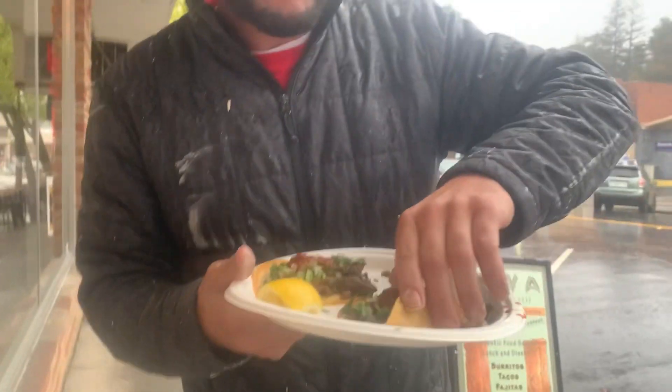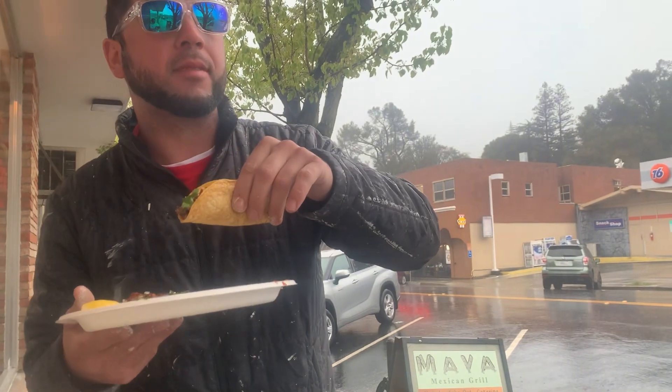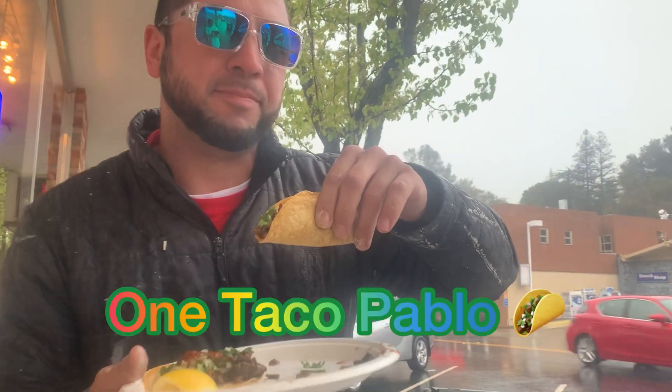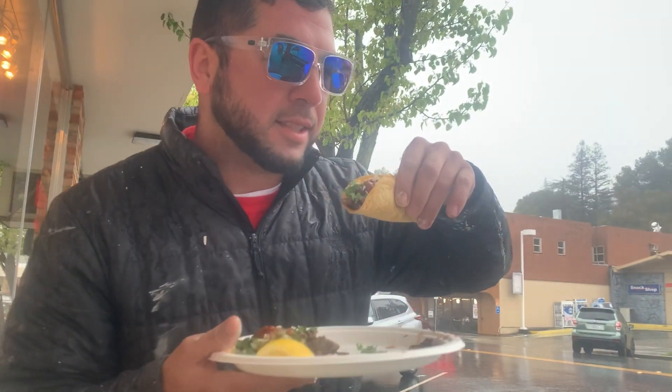I gotta try one more. I can't get a gauge. Don't forget to like and subscribe — seventy percent of you are not subscribed. Feels weird begging for subscribers, but back to the taco.